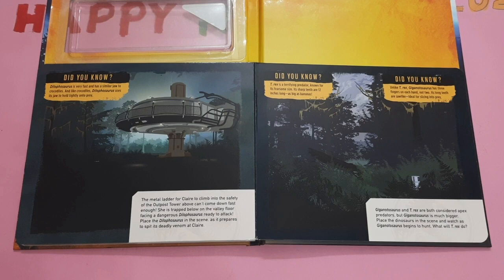The metal ladder for Claire to climb into the safety of the outpost tower above can't come down fast enough. She is trapped below on the valley floor facing a dangerous Dilophosaurus ready to attack. Place the Dilophosaurus in the scene as it prepares to spit its deadly venom at Claire. Did you know, Dilophosaurus is very fast and has a similar jaw to crocodiles. Unlike crocodiles, Dilophosaurus uses its jaws to hold tightly onto prey.